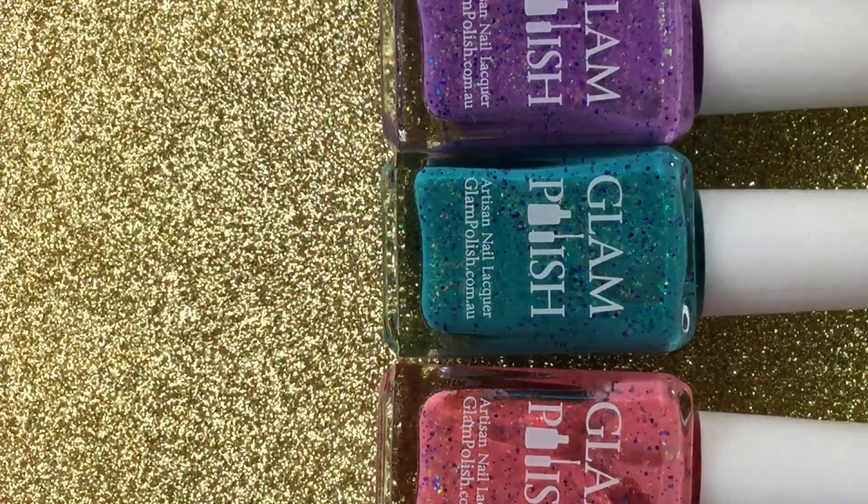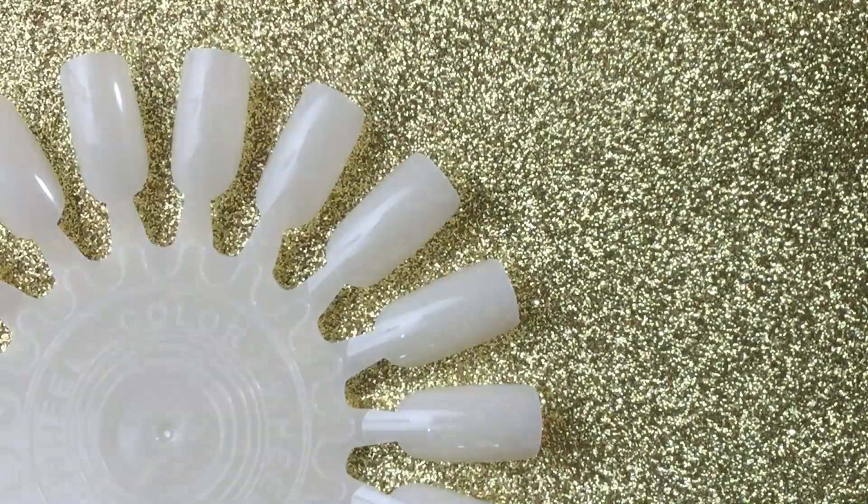We're gonna swatch everything on a nail wheel like we always do. These polishes are super pretty. I don't remember what the collection was even called — looks like there's some kind of New Orleans theme by the names, but I can't remember exactly what the collection was for or about. Let's get started with my little nail wheel here.